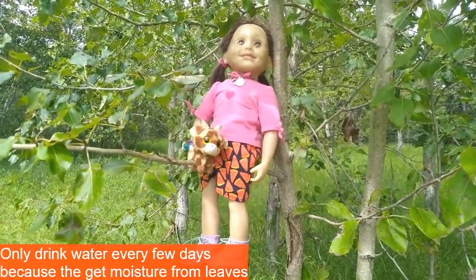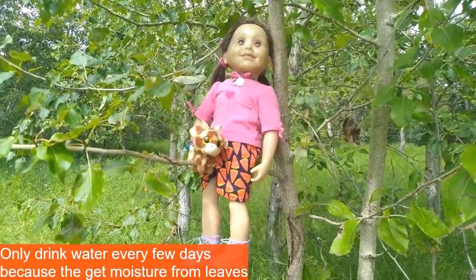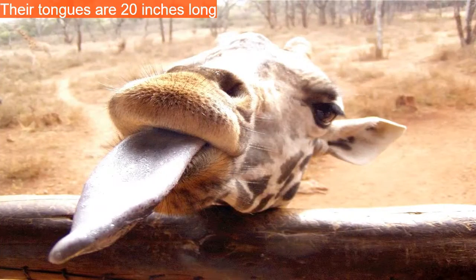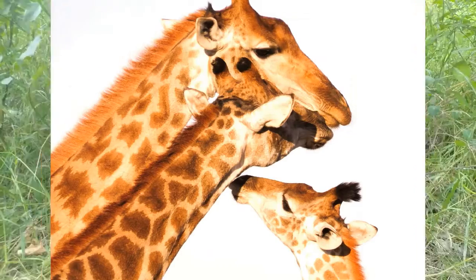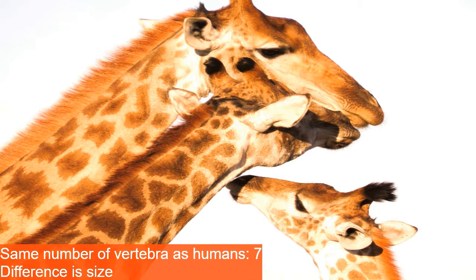Giraffes will only drink water every few days because they can get the majority of the liquid they need from the leaves they eat. Giraffe tongues are 20 inches long, which helps them reach those super high-up acacia leaves, and they're also black, which supposedly helps to prevent sunburn. Giraffes have the same number of vertebrae in their neck as humans — seven.